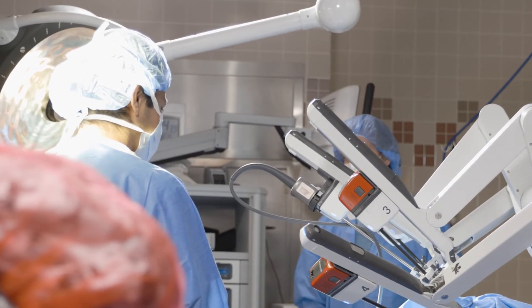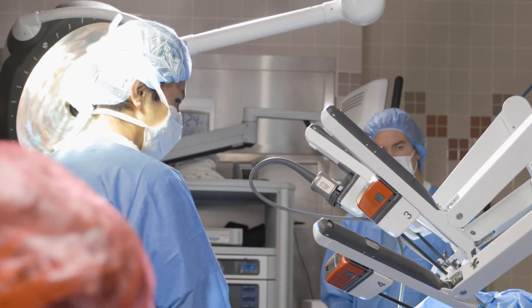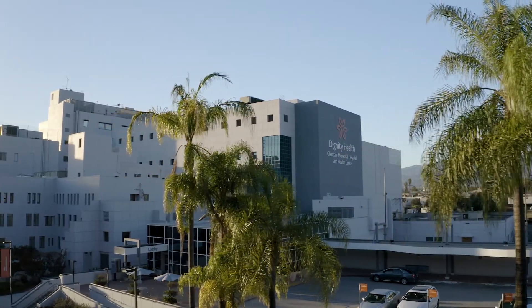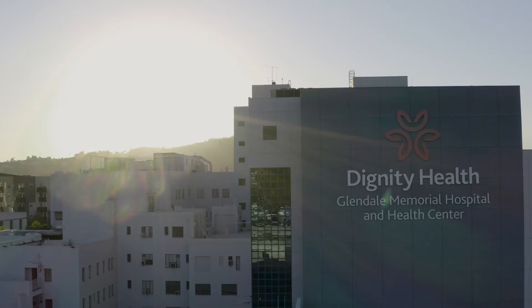When you come to Glendale Memorial you have a whole team surrounding you when you undergo robotic surgery. It's the surgeons, it's the nursing team, it's the pre-operative care, and it's the post-operative care all wrapped in one. When you walk through our door you'll know what we mean by human kindness and you'll understand why we're called Dignity Health.